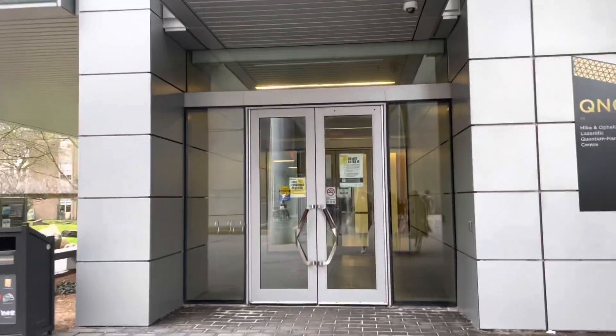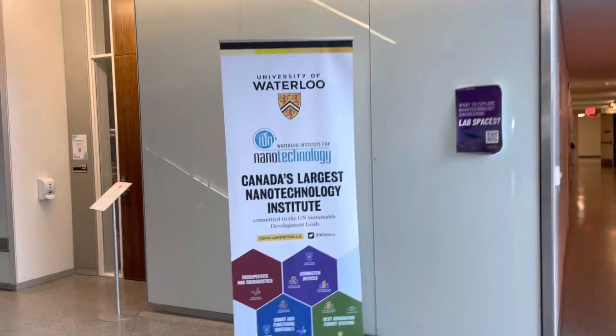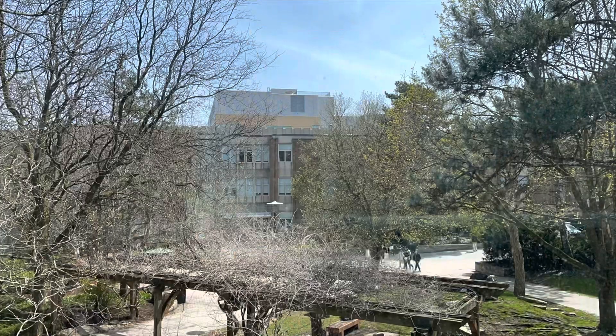Welcome to the QNC. This is home to us nanos — it's where we have most of our classes and our labs.